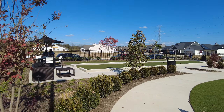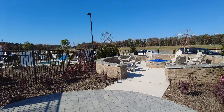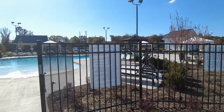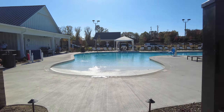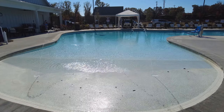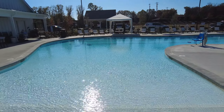Imagine yourself sitting out at the fire pit and maybe your wife is inside working out. And then you come to the pool. When I say zero entry, that's what I'm talking about — just walk right in, just glide right into it. Nice looking pool.